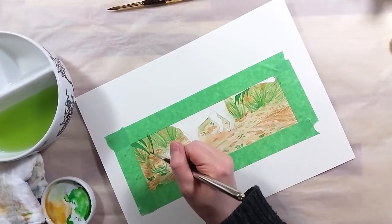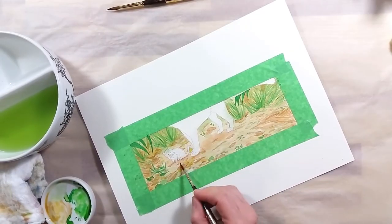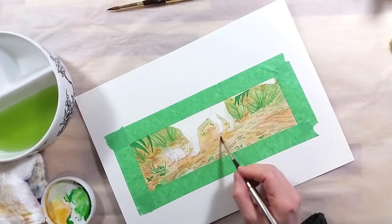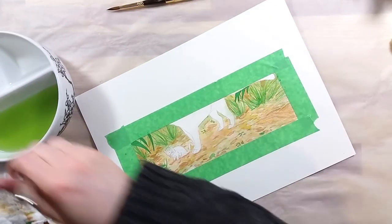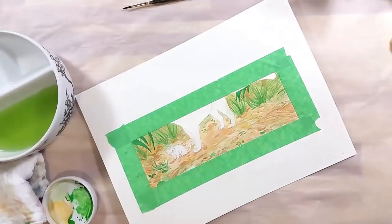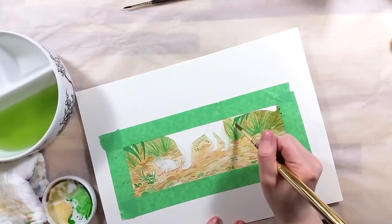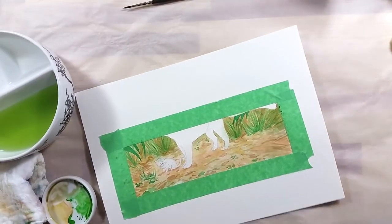The kittens are similarly colored to the adults. Mama Jaguarundis have litters of 1 to 4 kittens. In terms of size, the Jaguarundi can weigh 4.5 to 9 kg, and measure 50 to 77 cm without the tail. It has a generally long tail, measuring in itself from 33 to 61 cm.